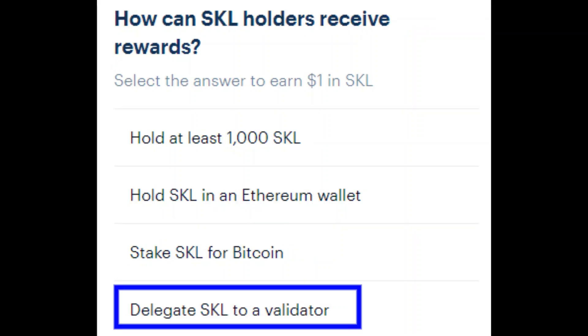Question two: how can SKL holders receive rewards? It's the bottom one with the blue box around it — delegate SKL to a validator.